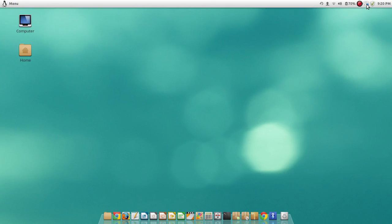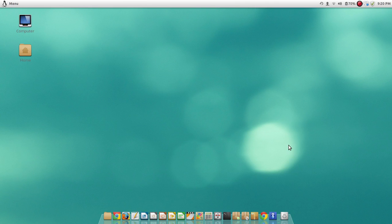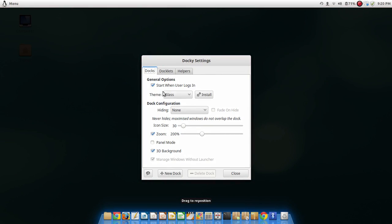I've got Dropbox installed here, which is good. This here is Docky — I think it's fun to have a dock. I've made it smaller and set it to a 3D background, that sort of thing.